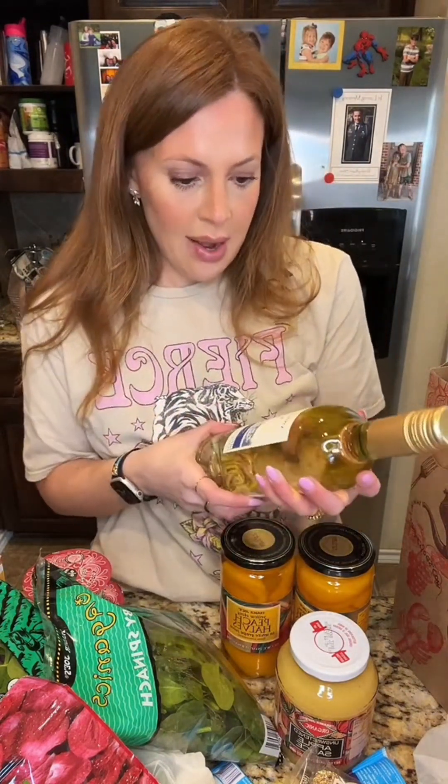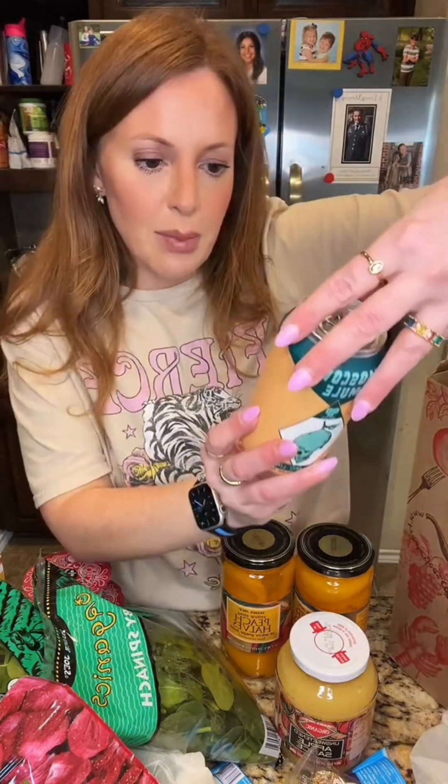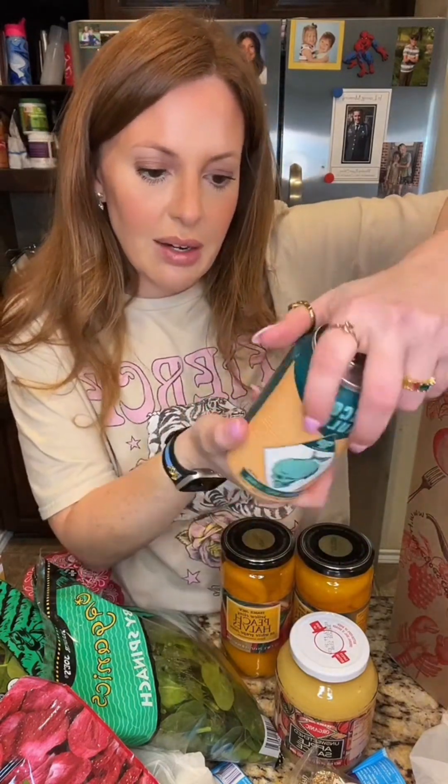This is my first time ever getting Trader Joe's wine. I'm a little picky on my wine because I like vegan wine, but I'll let you know how this goes. I also got this — it's a Moscow mule. I don't know, but it was $2.99 so I figured I'd get it.